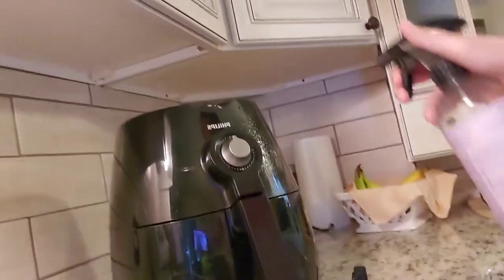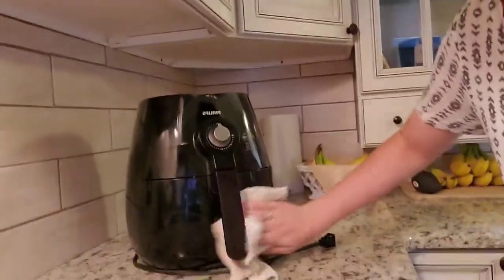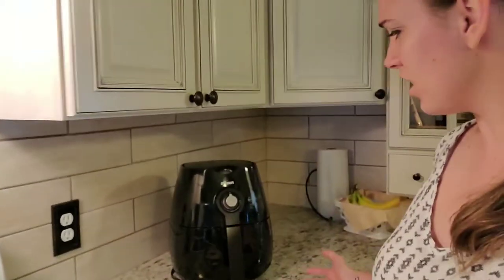You just spray it down — really simple — and wipe it clean. It takes seconds. Honestly, if your kitchen is spotless but your appliances are not, your kitchen is not spotless. Clean your appliances. They're members of your family — they feed you, they cook for you. Take care of them. That's why this one gets to sit on the counter, because it's sleek, beautiful, and no longer greasy.